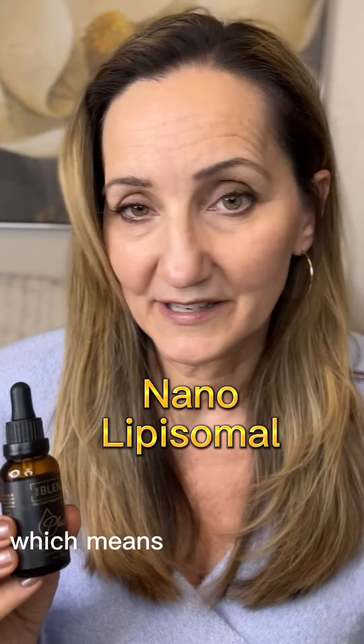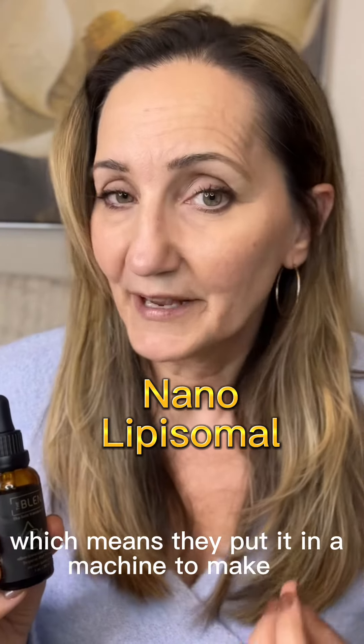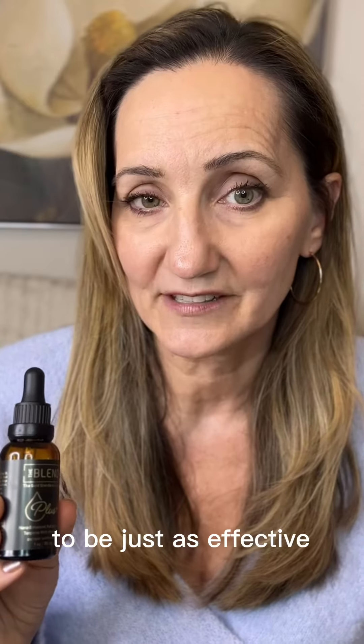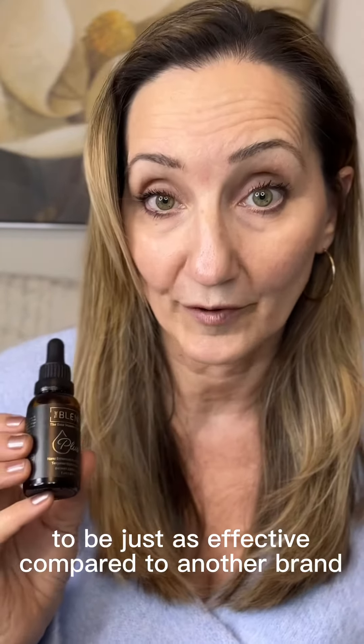It also is nanoliposomal, which means they put it in a machine to make it very small molecules to make it more bioavailable to your body. So you're going to need a lot less of this to be just as effective as a lot more of another brand.